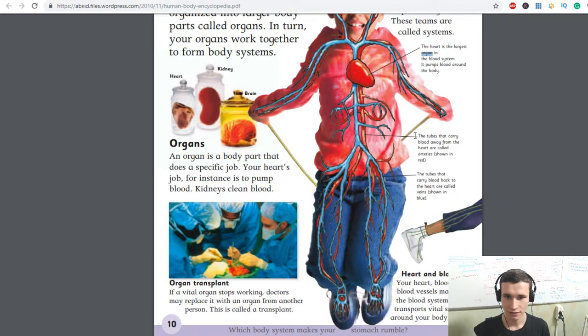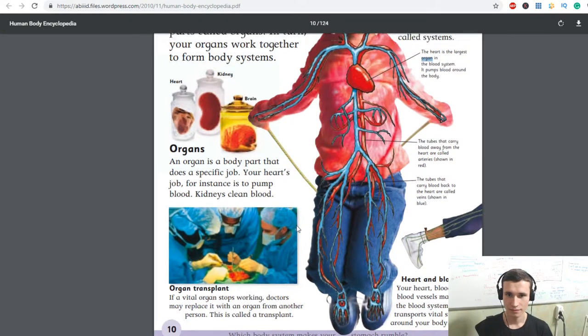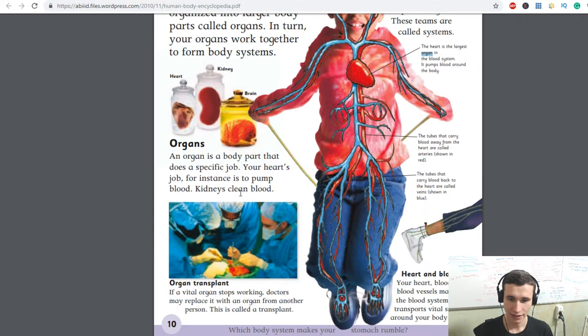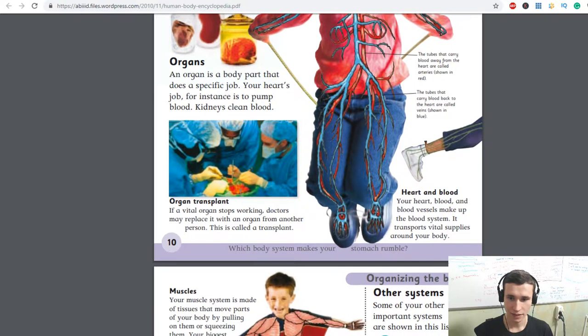The tubes that carry blood back to the heart are called veins, shown in blue. The tubes that carry blood away from the heart are called arteries, shown in red. I didn't know that before! Veins carry blood back, and arteries carry blood away. Your heart, blood and blood vessels make up the blood system — it transports vital supplies around your body.